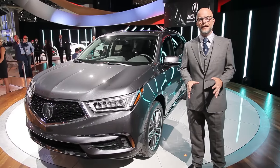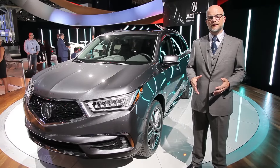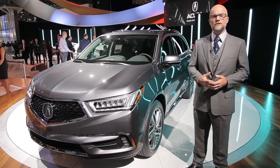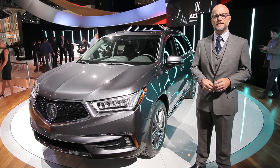The Acura MDX is one of the standouts in the luxury SUV class. It has very good ride and handling for its size, not to mention great interior space. So what's missing? How about a hybrid version? I'm Marty Padgett, and we're here at the 2016 New York Auto Show for a first look at the 2017 Acura MDX.